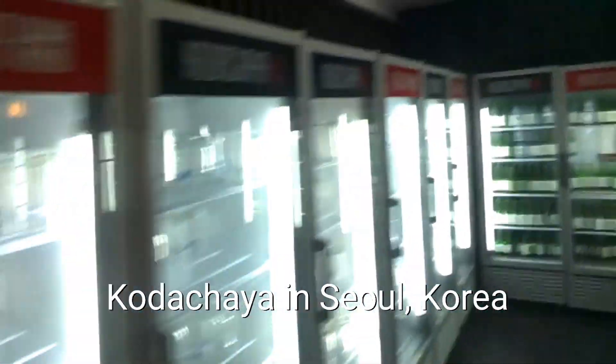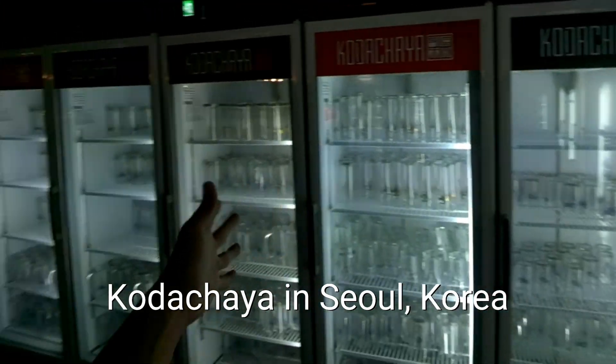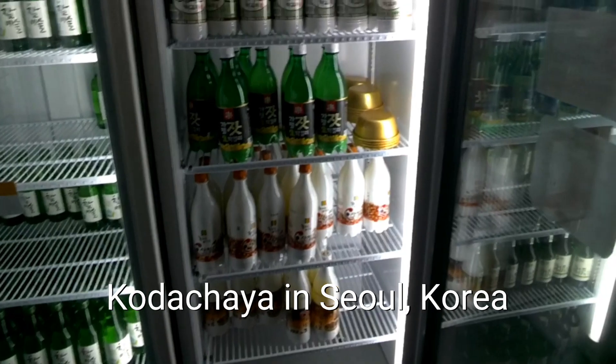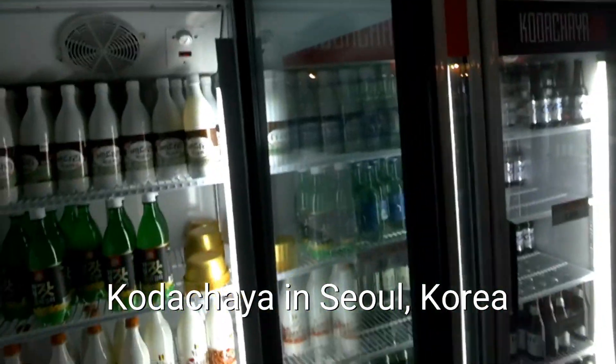And free water. And a bunch of cold glasses here. And then we got all the different types of Korean makgeolli. Actually, it's not too bad.